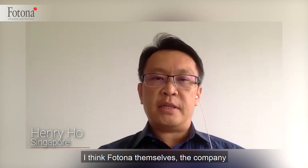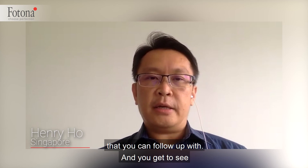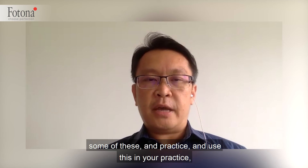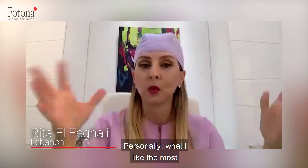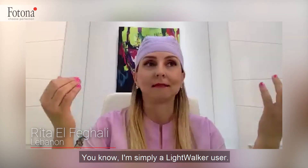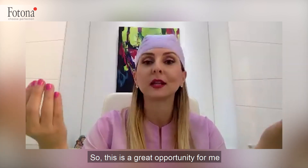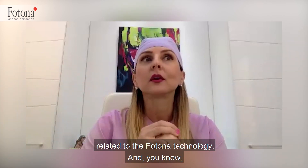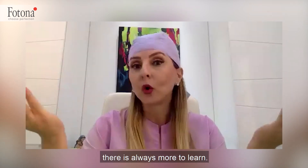Photona themselves as a company will be able to give you all the important scientific articles that you can use to support your practice and achieve success. Personally, what I like the most is attending the annual LAHA symposium. I'm simply a Lightwalker user, so this is a great opportunity for me to exchange practical and clinical ideas and skills related to Photona technology, and there is always more to learn.